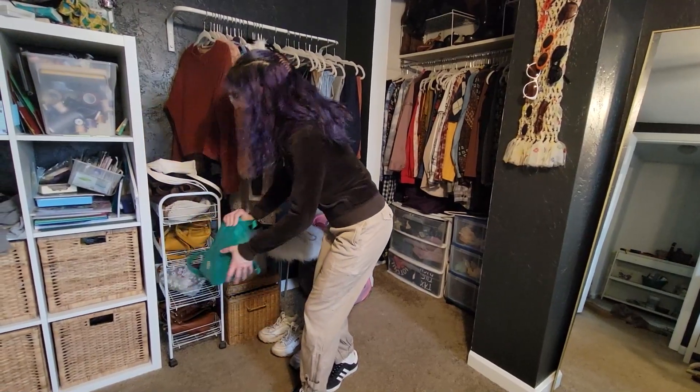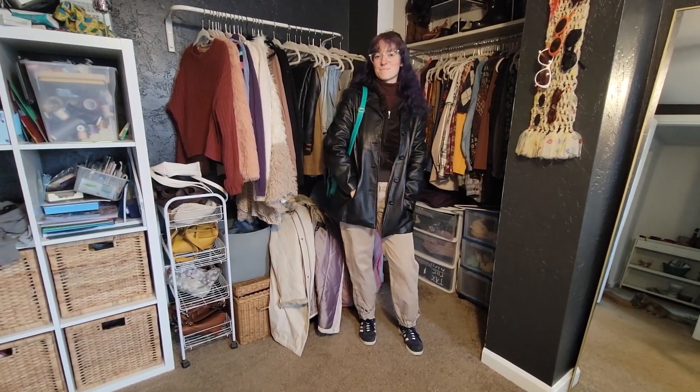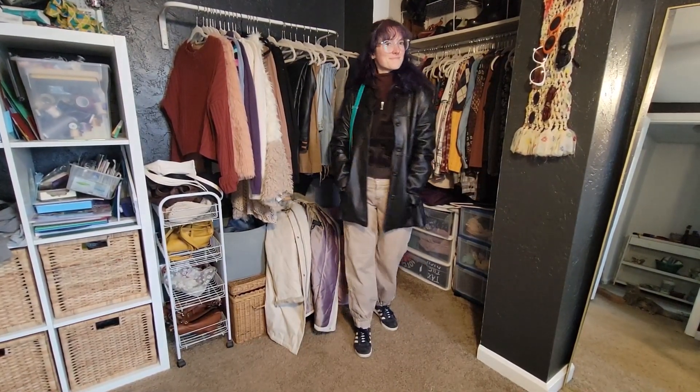I was thinking it would be fun to throw in this purse as like a pop of color. I added on my leather jacket to round out the outfit, and that was the final look.